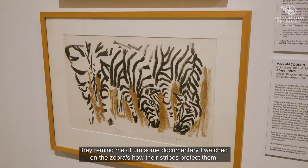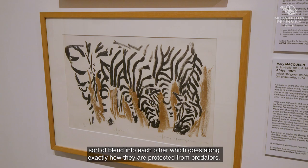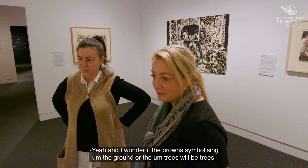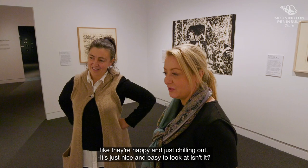Oh, the zebras are gorgeous. I really like the zebras as well. They remind me of a documentary I watched on zebras — how their stripes protect them. It's very clever too, because it's like they sort of blend into each other, which goes along exactly with how they are protected from predators. I wonder if the brown is symbolising the ground or the trees.